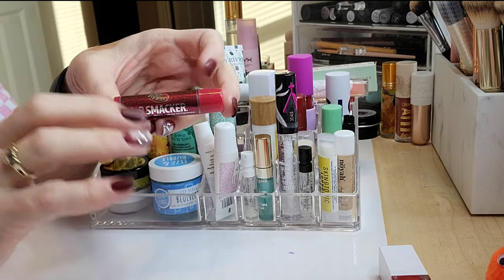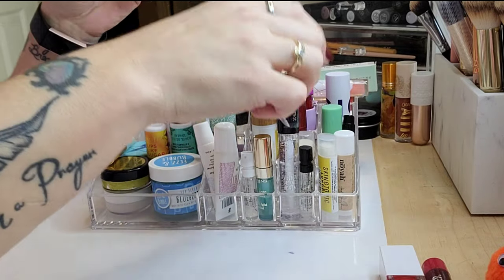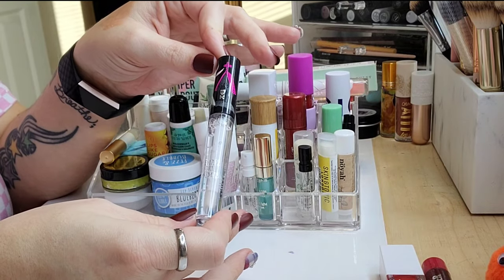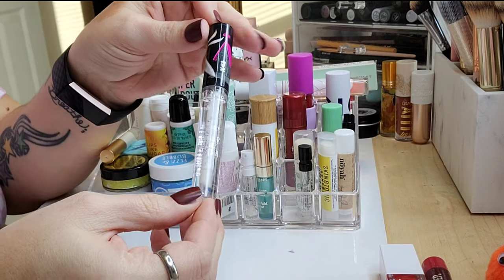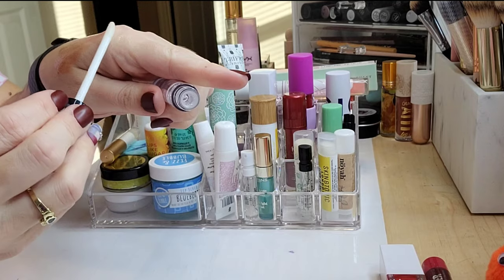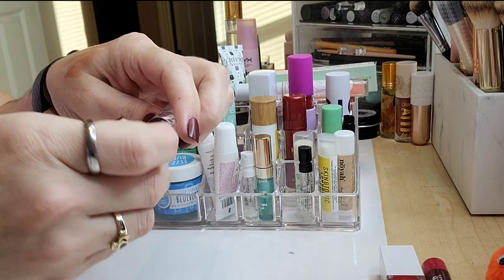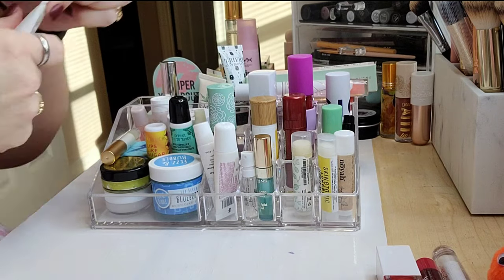This is my little Dr. Pepper Lip Smackers, which you would have seen very recently in a video. It's so nostalgic and I forgot how much I love these — I'm 100% keeping that. This is the Revolution Nightmare Before Christmas lip gloss in shade Zero — it's a clear gloss. It doesn't stay on the lips like most traditional glosses; to me it's more of a lip oil. But I really love it, it's super comfortable.